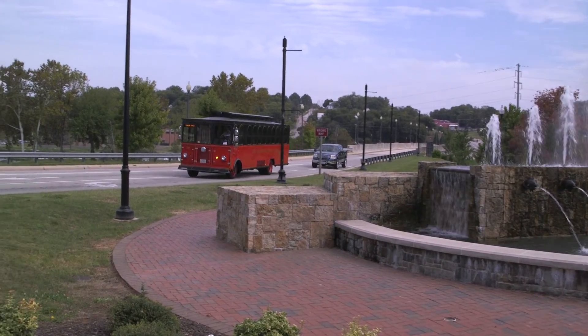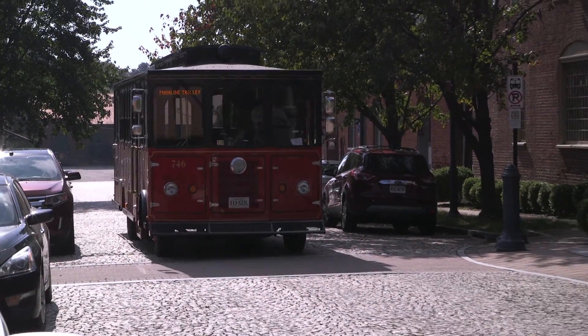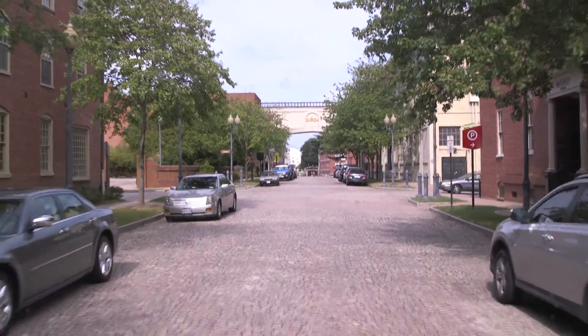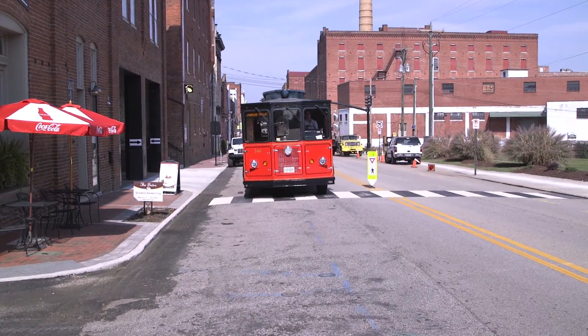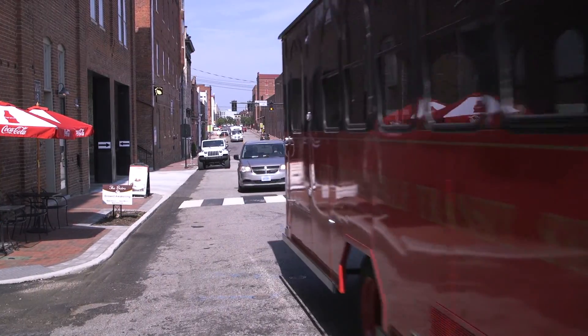Take the mainline trolley to enjoy the sights and sounds of some of Danville's beautiful historic districts. The mainline trolley bus departs every 45 minutes and travels along a route path used by trolley cars during the 19th century. Running the first Friday of every month and every Saturday, it's the perfect way to get around downtown in Danville's River District.